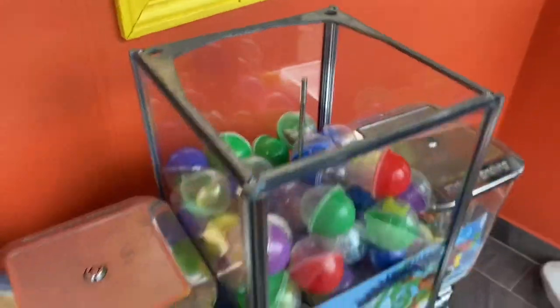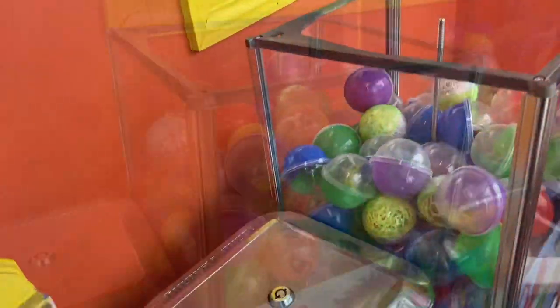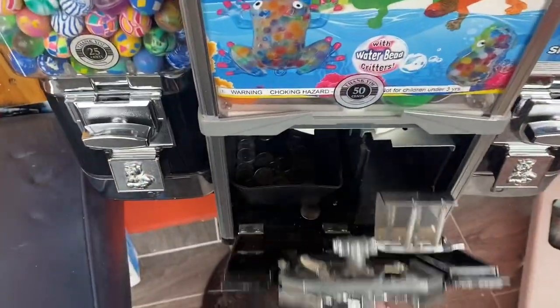I've only got a few more capsules left, so I'm going to go ahead and add those now. Now let's do the collection. I want to see those quarters.